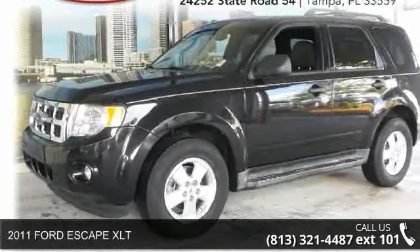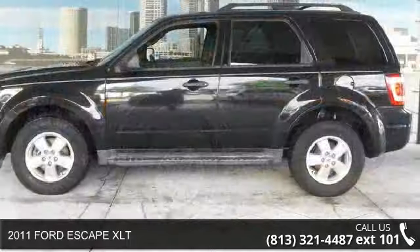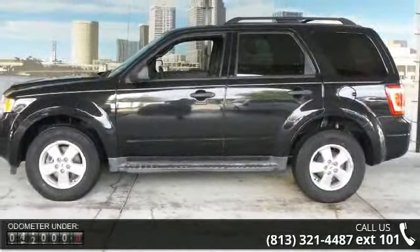Arrive in style with this 2011 Ford Escape XLT. If you are looking for a first-rate auto, this one could be yours today.